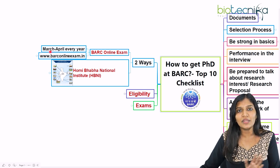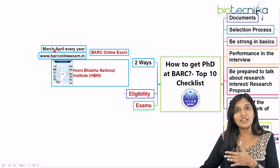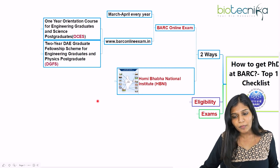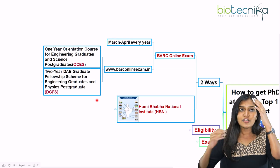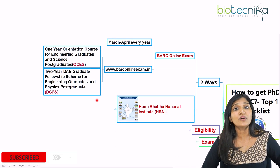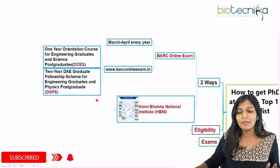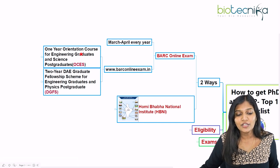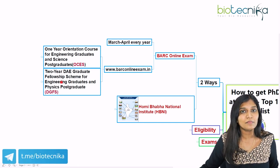This online examination is usually held tentatively in the months of March and April every year. The purpose of this examination is: if you would like to get a job initially at BARC and then enroll yourself in a PhD, both things are possible at Bhabha Atomic Research Center. When you write this examination, you can be placed in one of these positions.